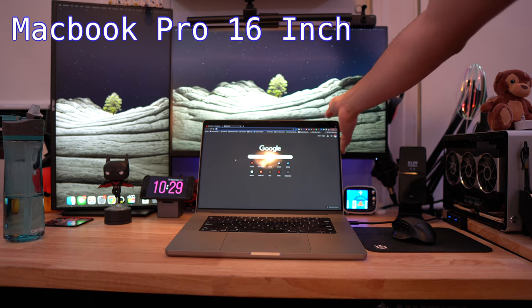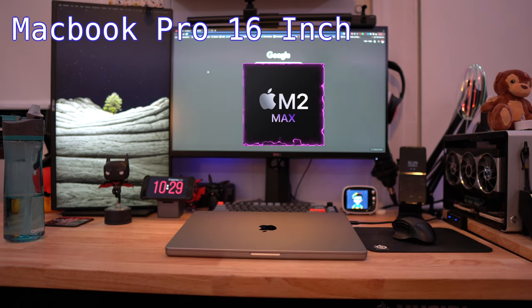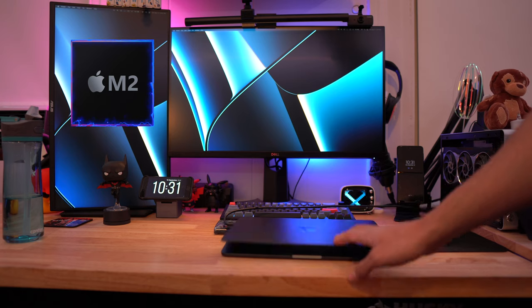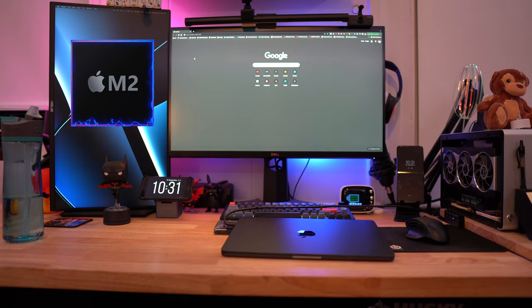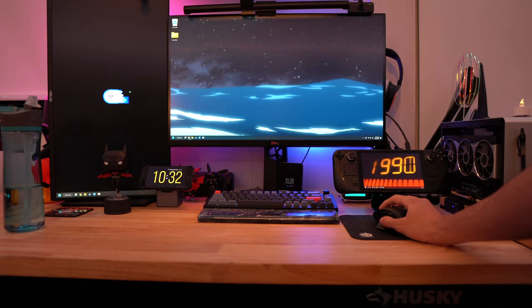Going into the heart of the setup, my main computing device is the 16-inch MacBook Pro with M2 chip, 32 gigabytes of RAM, and one terabyte of storage. Next up we have the base model M2 MacBook Air with 256 gigabytes of storage and 8 gigabytes of RAM.